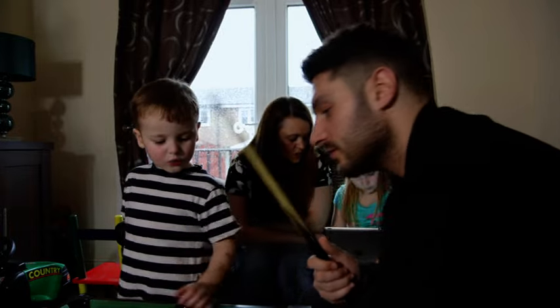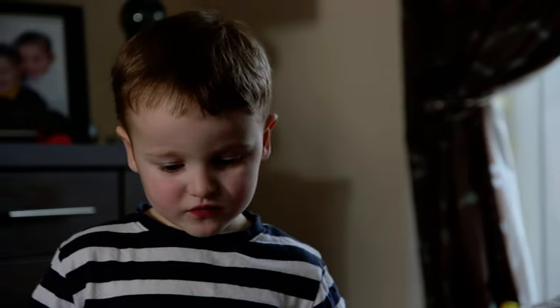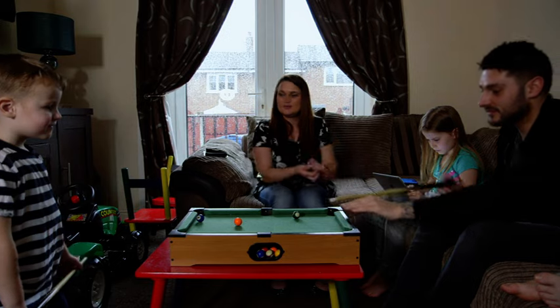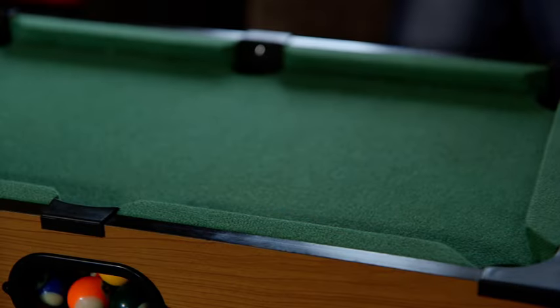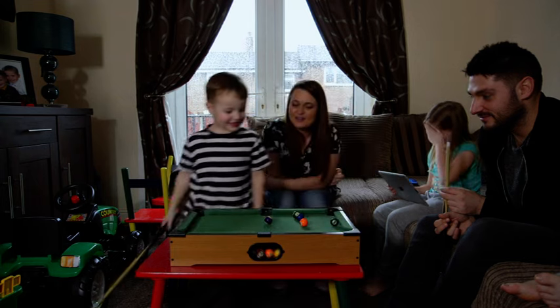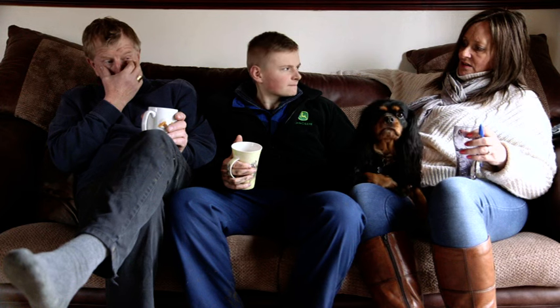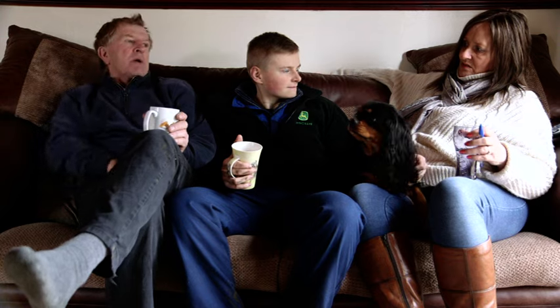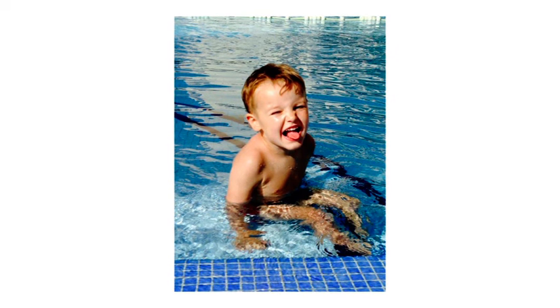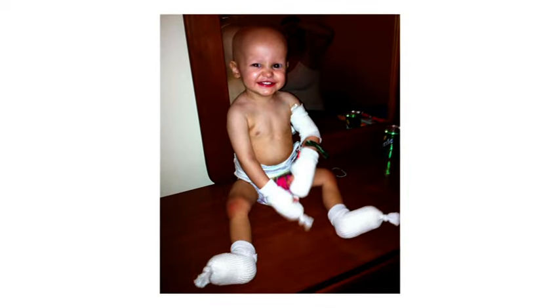I can't thank the Christie enough for everything that they've done. We've thought so many times that he's not going to make it, he's not going to be here. And to look at him now — he's running around, he just takes it in his stride and he's amazing. I'm asking you to think about how important Proton Beam Therapy research is to patients at the Christie. We know we can learn more, achieve more, and ultimately save more lives. Will you help us?